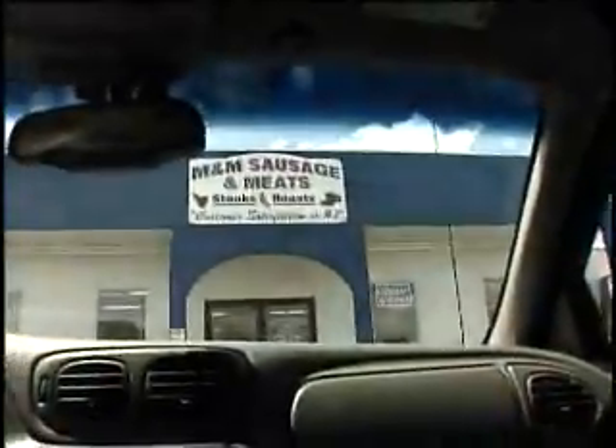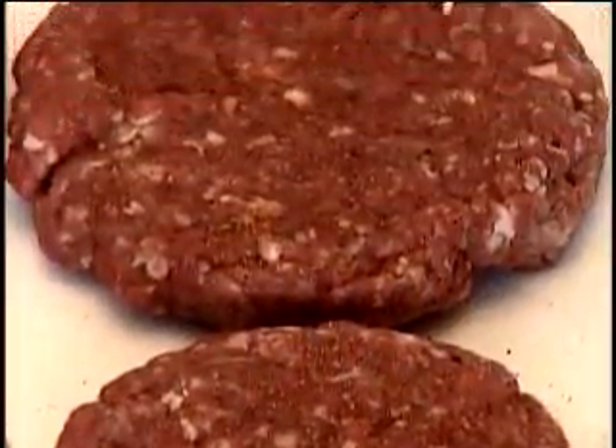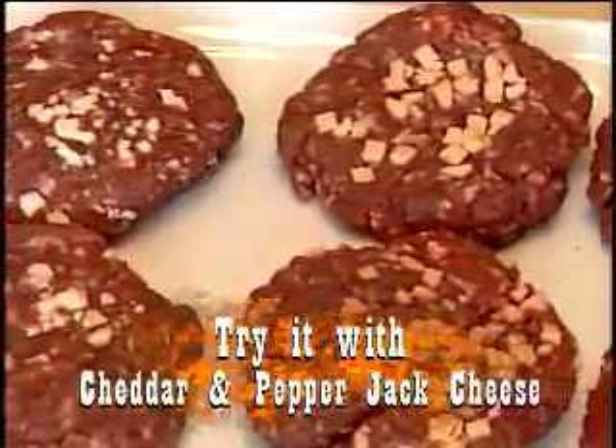Be the hero and save time at your next barbecue. It's time to find M&M's Sausage & Meats and experience the one and only M&M Burger. The M&M Burger is made from premium fresh ground chuck so it doesn't shrink on the grill. Each burger is individually padded, flavored with our 5-star seasoning, and only available at M&M's Sausage & Meats. M&M Burgers melt in your mouth, not on the grill.